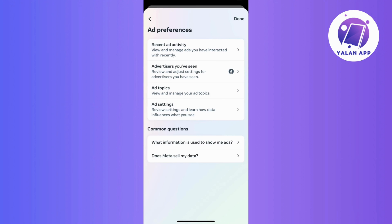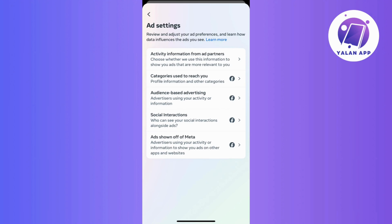Once you spot the ad preference option, give it a tap. On the ad preference page, navigate to ad settings. On this page, take a look around at the different ad settings available.